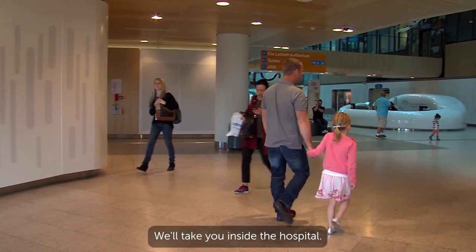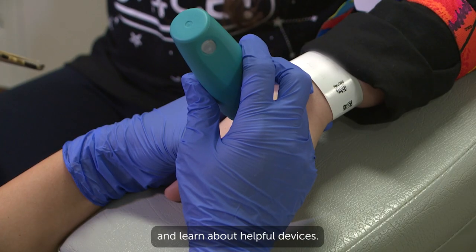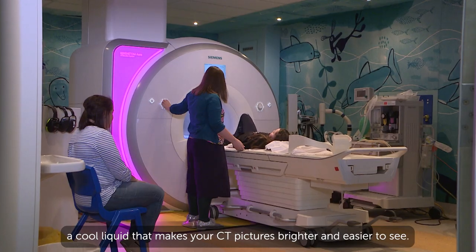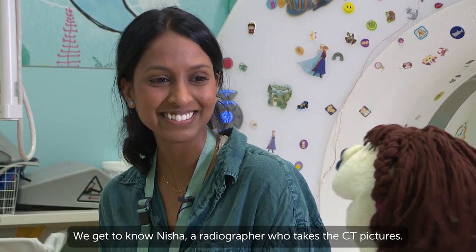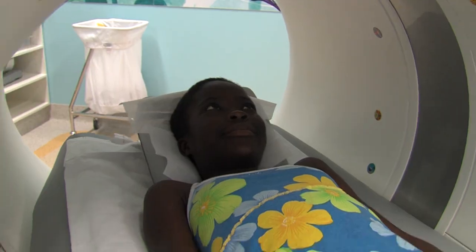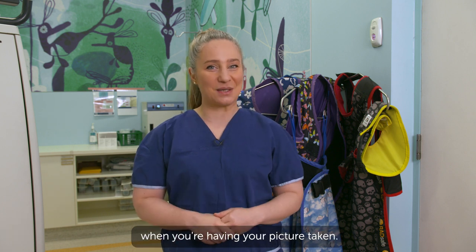We'll take you inside the hospital. Together we'll discover interesting places, meet new people and learn about helpful devices. On today's show, Lily tells us all about having contrast — a cool liquid that makes your CT pictures brighter and easier to see. We get to know Nisha, a radiographer who takes the CT pictures. And then Lexi and Thelma tell us all about having a CT. But before all that, Nova Lee teaches us all about lead aprons, the funny clothes people wear when you're having your pictures taken.